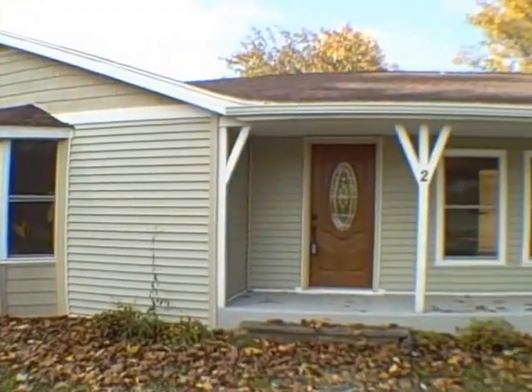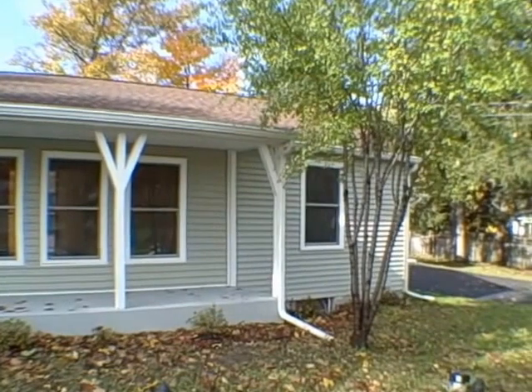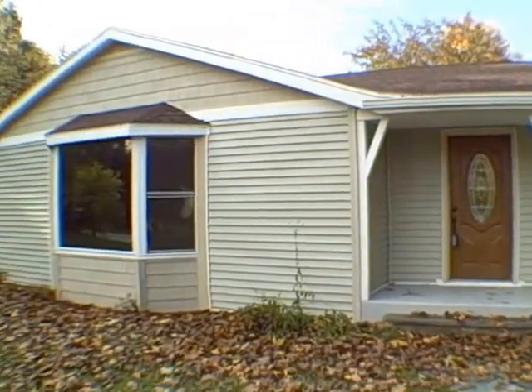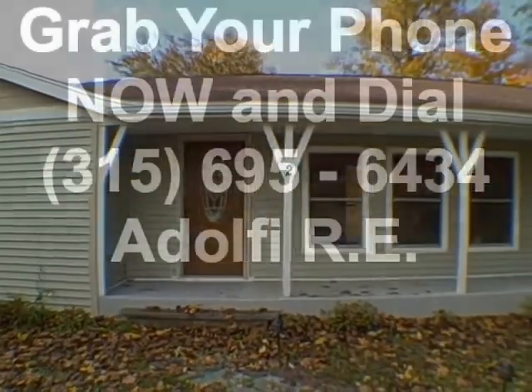Thank you very much for taking the time to tour 202 Elm Ridge Road. For those of you who feel inspired after seeing this video and want to take a closer look, give us a call at 695-6434 for your own private exclusive tour. And remember, as always, real estate is awesome.